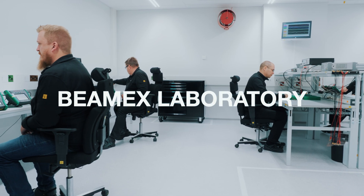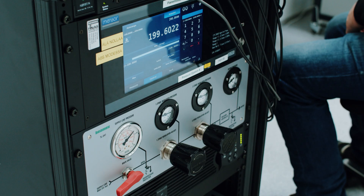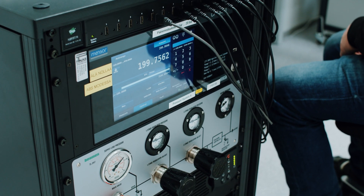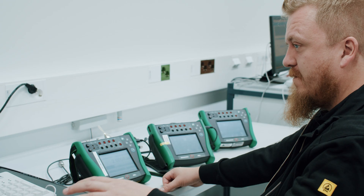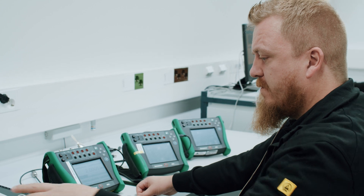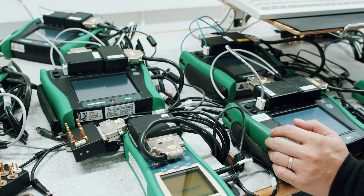Our state-of-the-art calibration laboratory is ISO 17025 accredited and located at the headquarters in Finland. We provide recalibration services for pressure, temperature, and electrical signals. The recalibration process is automated — we leave no room for human errors.